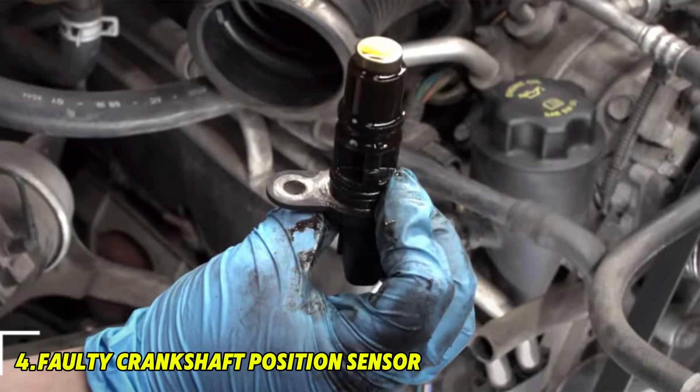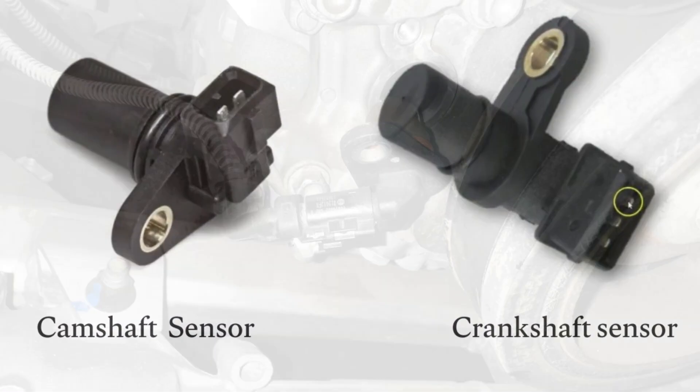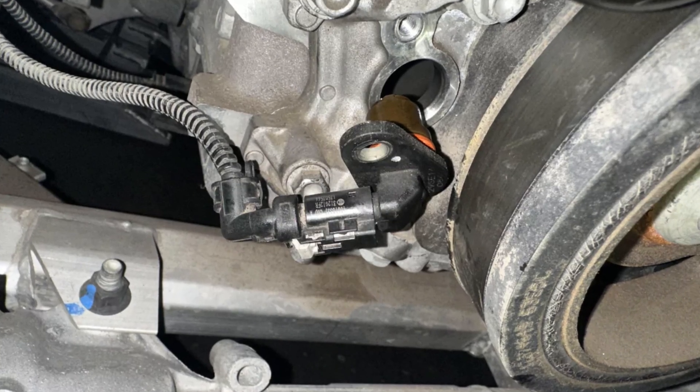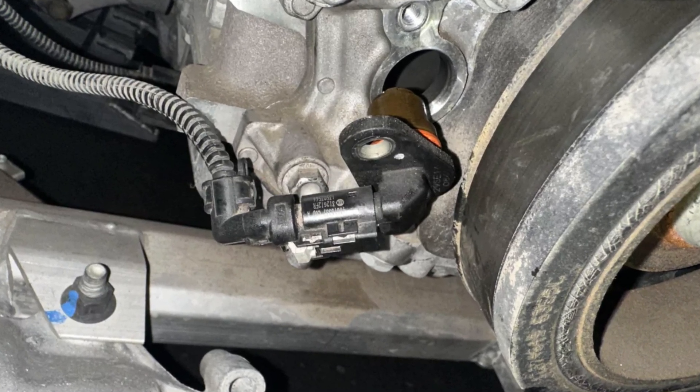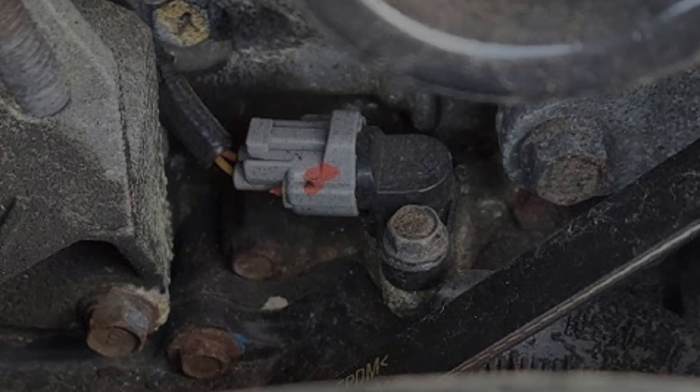Number 4: Faulty crankshaft position sensor. Since the camshaft and crankshaft sensors work together, a bad crank sensor can cause false camshaft sensor errors. Test the crankshaft position sensor for signal output and replace if found defective.